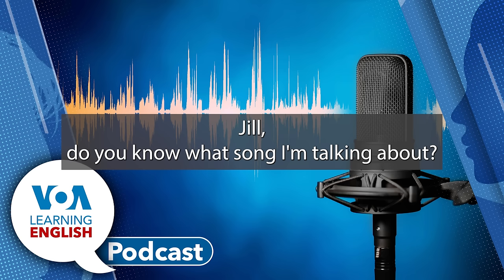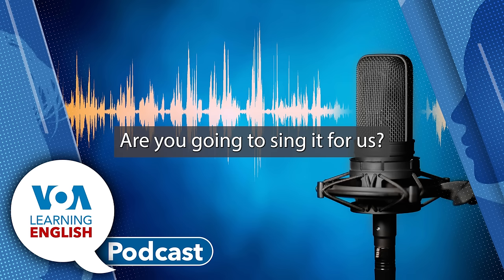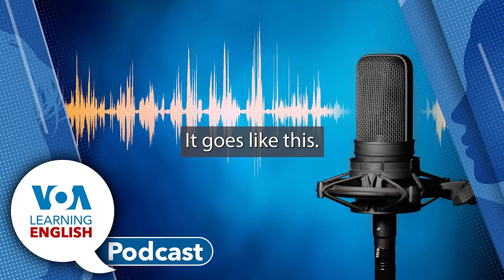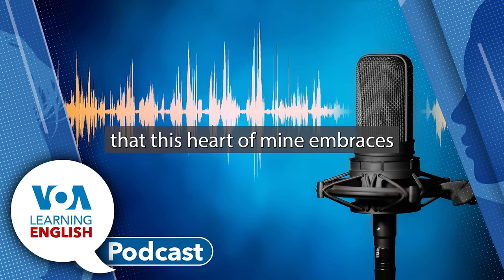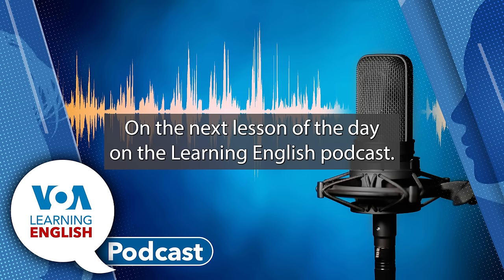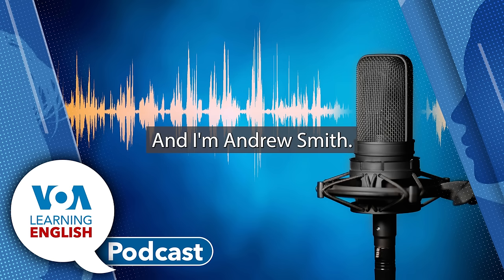Jill, do you know what song I'm talking about? I think I do. Is it 'I'll Be Seeing You'? It sure is. Are you going to sing it for us? Maybe just the first part, so our listeners can get the idea. It goes like this: 'I'll be seeing you in all the old familiar places that this heart of mine embraces all day through.' A little high for me. And we'll be seeing you soon on the next Lesson of the Day on the Learning English Podcast. Thanks for listening. I'm Jill Robbins. And I'm Andrew Smith.